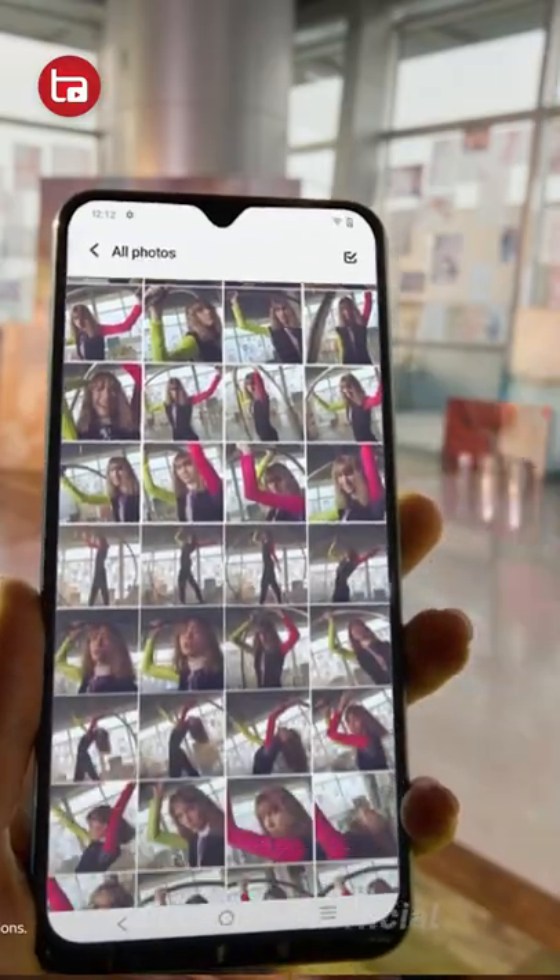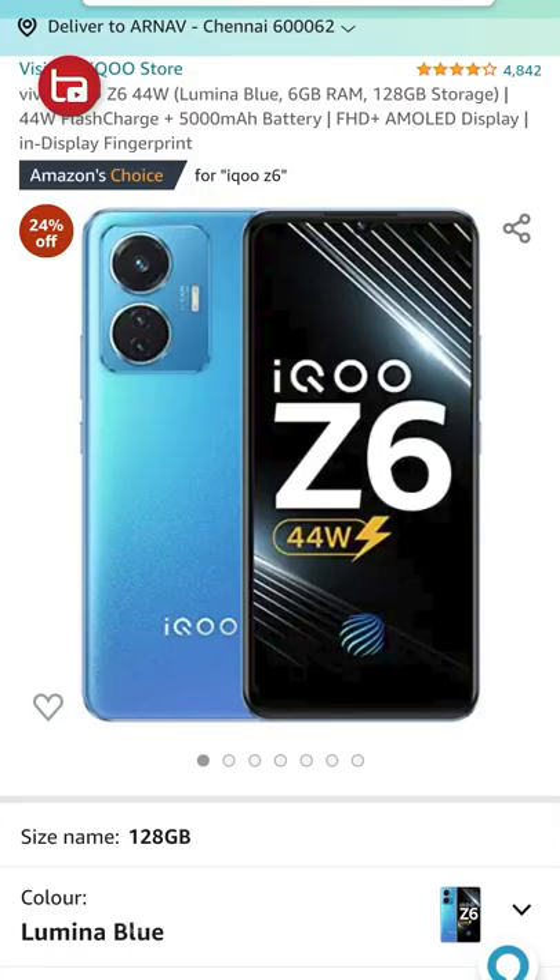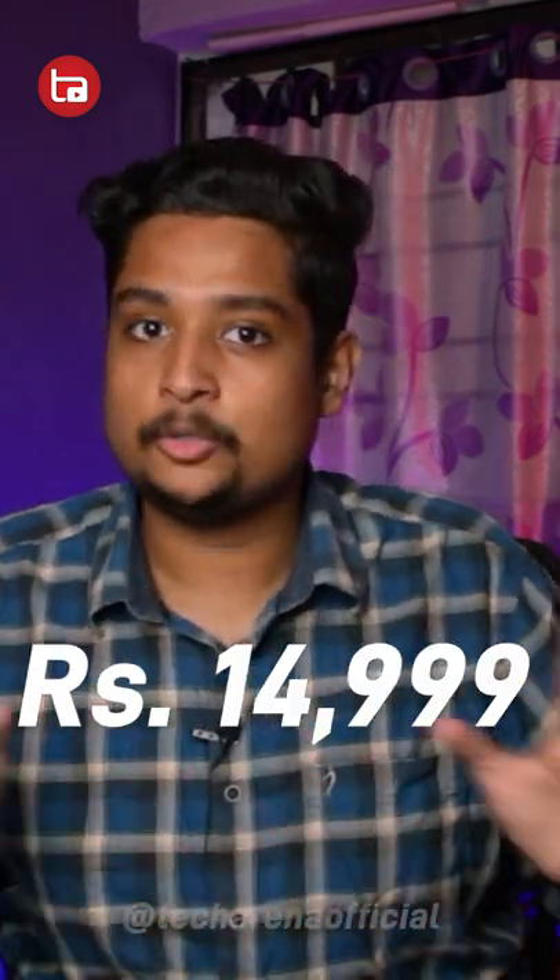Number one is iQoo Z6 which has a 6.44 inch Full HD Plus AMOLED panel with 90Hz of refresh rate, powered by Snapdragon 680 processor and has 44W of fast charging. 6GB of RAM and 128GB of onboard storage is priced at $15,999 and after applying a 1,000 rupee coupon you can get it for flat $14,999 only.